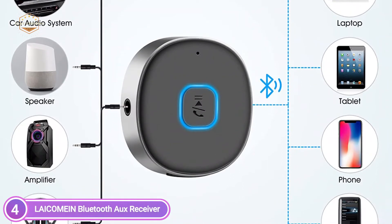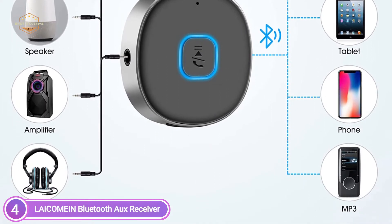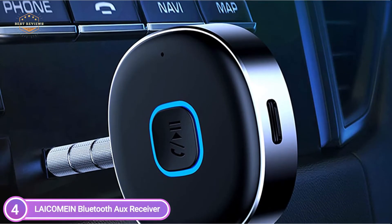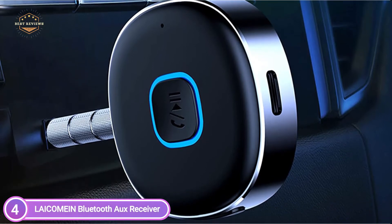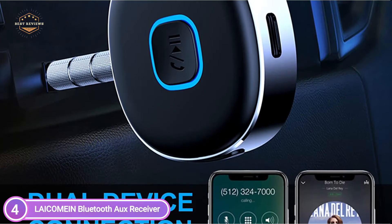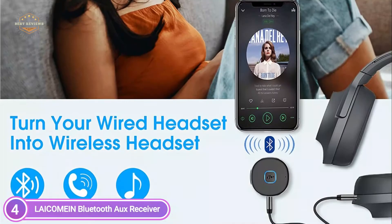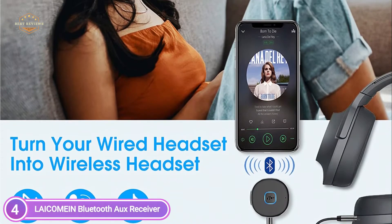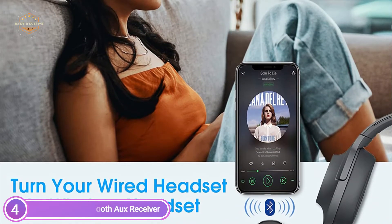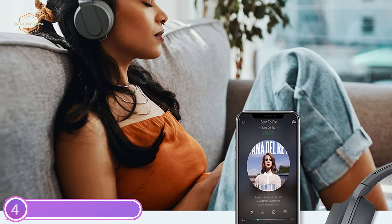The Bluetooth receiver features Bluetooth 5.0 for a reliable connection and allows two devices to be connected simultaneously, so you'll never miss a call while listening to music. The Bluetooth range extends 33 feet with no obstructions, and it automatically connects to the last connected device with just one key to turn on and switch to pairing mode. The built-in battery provides up to 16 hours of usage following a full charge, and it can be fully charged within two hours. It weighs just 0.5 ounces in a very small size, making it easy to carry wherever you travel.